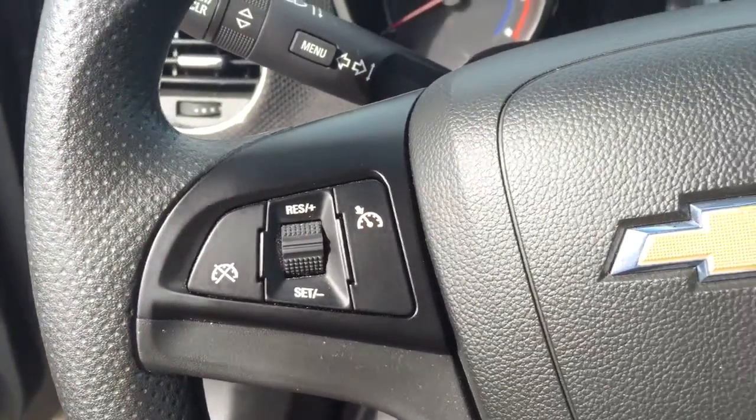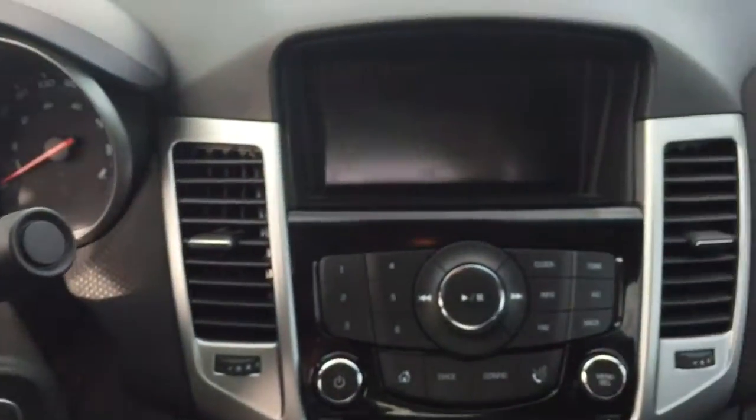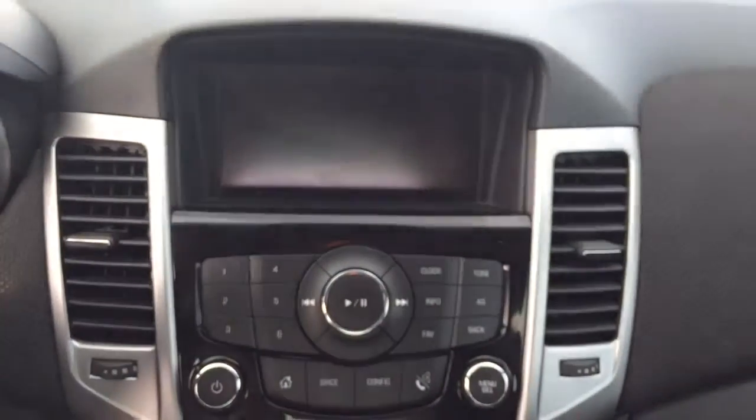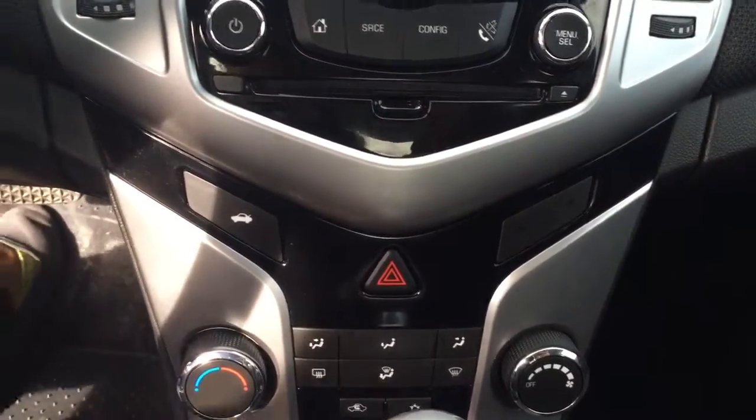On the steering wheel we have cruise control, Bluetooth capability, media controls, screen display with AM FM radio, CD player, climate controls, seating capability for five, and much more.